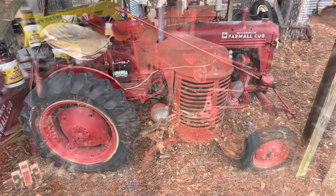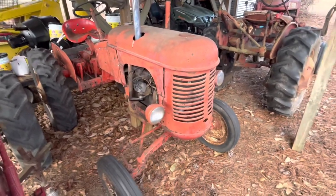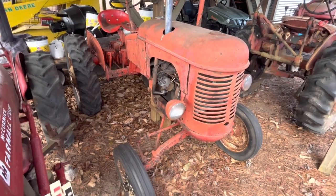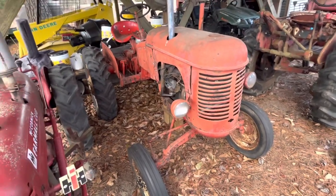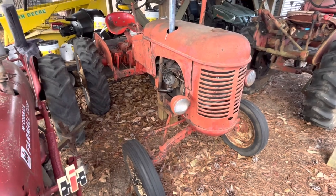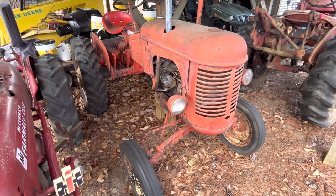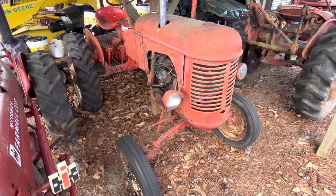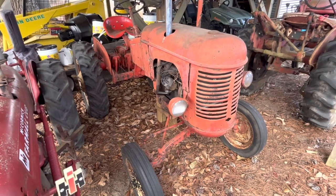Top dollar for a Farmall Cub depending on condition, painted and all, I'd say $1,500. On to the Massey Harris Pony — this is the first one I've ever had, driven, or been around. We've got two of them: a parts tractor and one that actually runs. If I had to put them in a category, they'd be $1,200 to $1,500 depending on what you've got on them. Some do have a form of hydraulics.